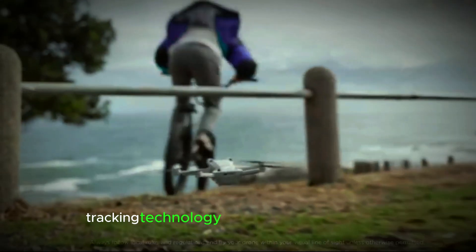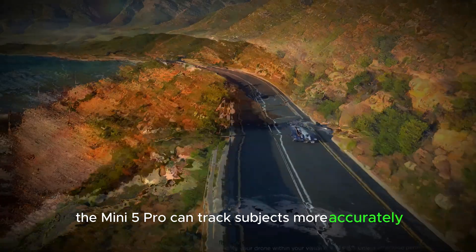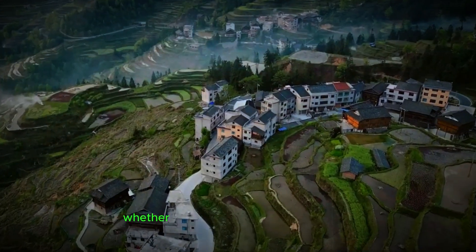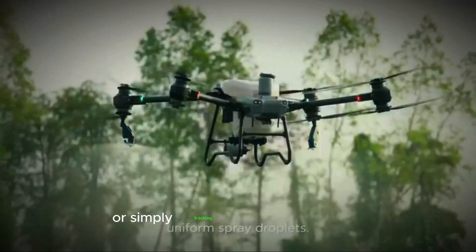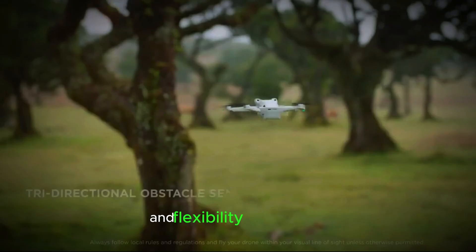Another exciting enhancement is the improved AI tracking technology. With better AI capabilities, the Mini 5 Pro can track subjects more accurately and smoothly. This makes it easier to capture fast-moving objects, whether you're filming action sports or simply tracking a pet during a flight. The advanced tracking features will provide users with more creative options and flexibility in their shots.